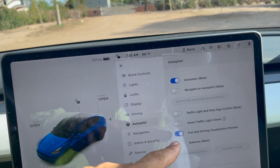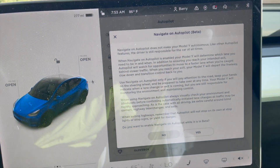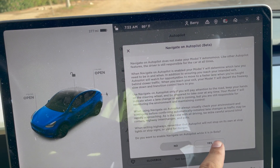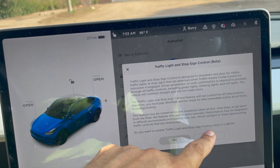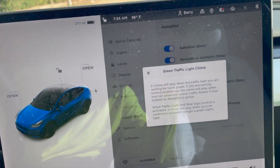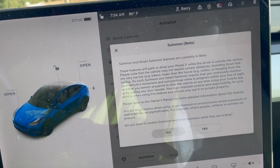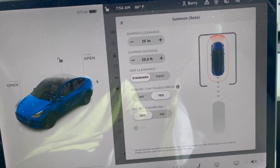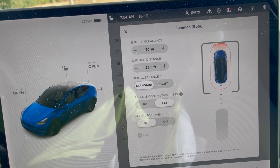Going through the menus to see if there's anything we need to do for full self-driving. Navigate on autopilot — we're going to turn that on because it was not an option before. You get the message about navigating on autopilot, that it's in beta and to do it safely. Traffic light and stop sign control — we're going to put that on. Green light chime — I don't know what that is, probably a reminder to tell you when the light turns green and you're not paying attention. Summon — we'll throw that on also. Customize summon — it's clearances to make sure you don't hit anything while the car is moving around.